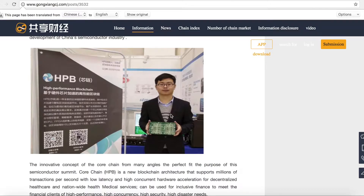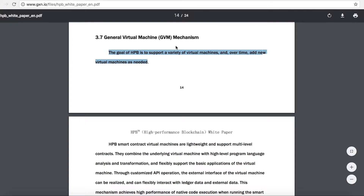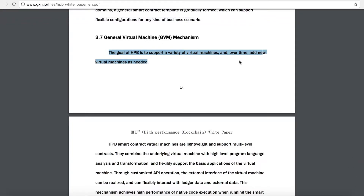A lot of the team members for HPB are from Intel and Huawei — some of the world's biggest technology companies. The aim of HPB is to support a variety of virtual machines with their general virtual machine, and over time add new virtual machines. The general virtual machine will allow them to work with other blockchains to help them scale.